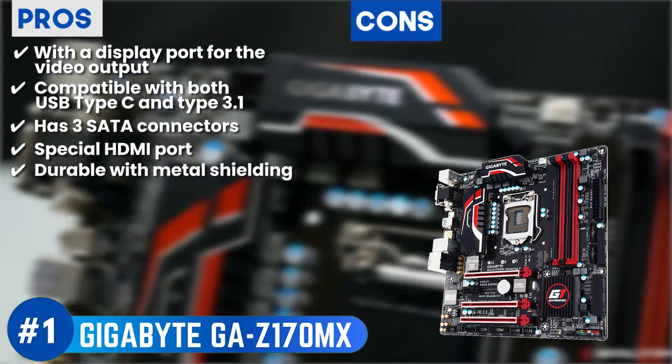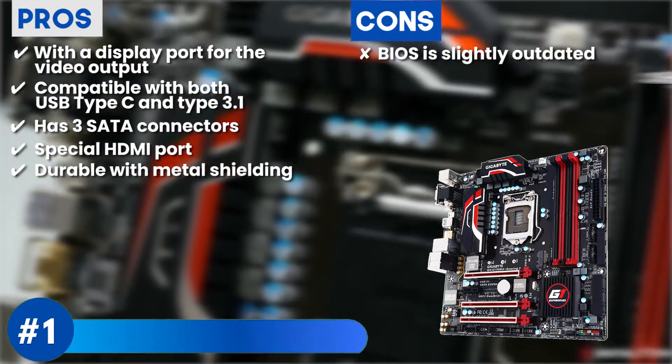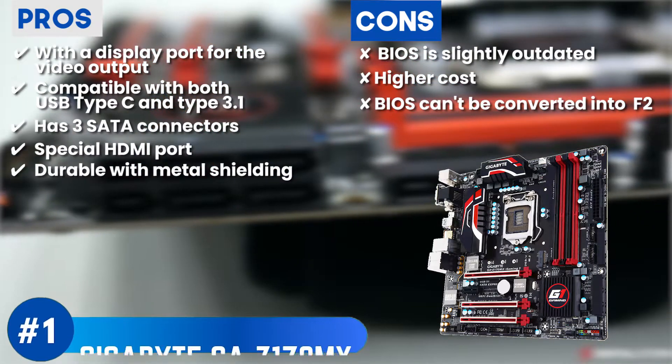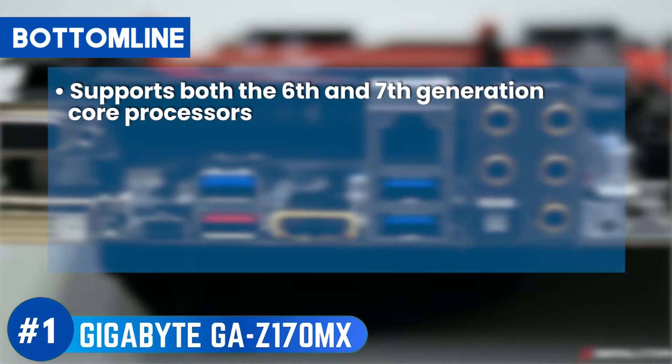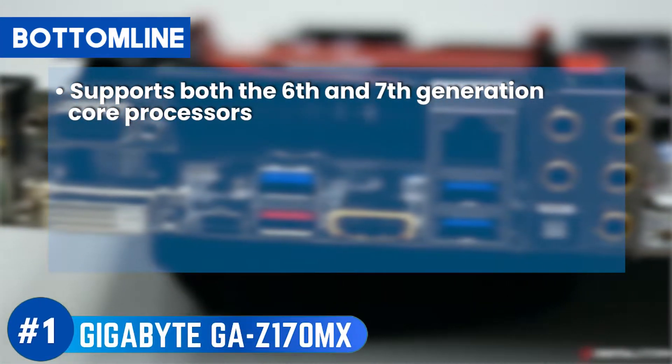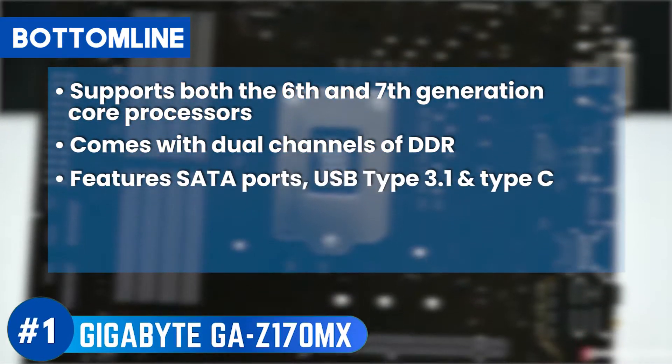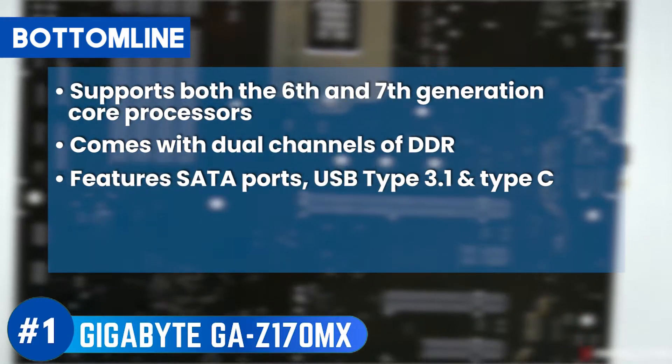However, the BIOS is slightly outdated, the cost is relatively higher than some other models, and it does not allow the BIOS to be converted to F2. Bottom line: it supports both the 6th generation and 7th generation Core processors, comes with dual channels of DDR, and features SATA ports, USB Type 3.1, and Type-C.